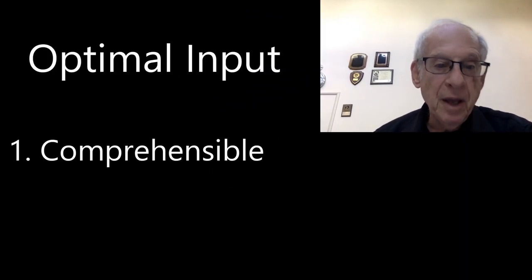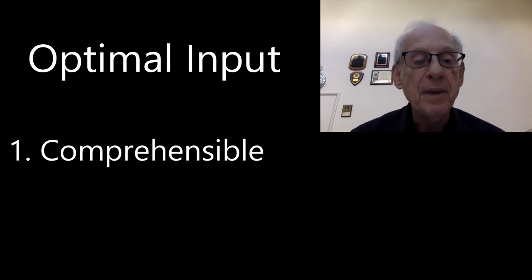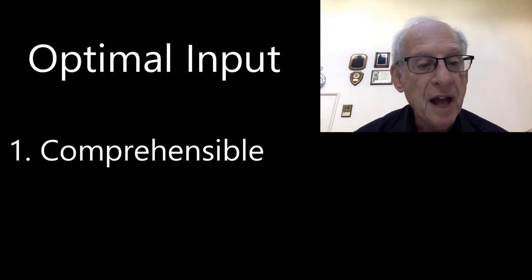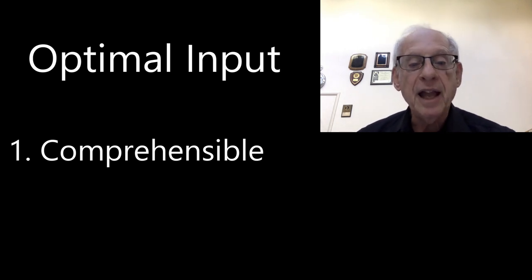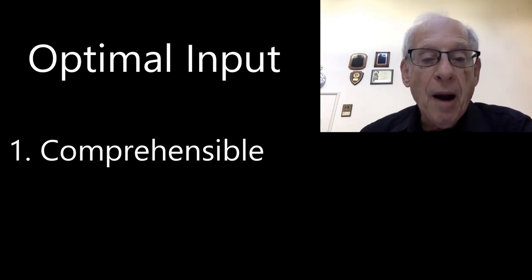A researcher named Dr. Steven Krashen has helped many people understand this idea. Here are some things he has to say. We've concluded that optimal input has these four characteristics. Number one, of course, it's comprehensible. This doesn't mean every detail is comprehensible. Input can be comprehensible even if there's a little noise in the input — some incomprehensible pieces — including unknown vocabulary and grammar rules that have not yet been acquired but are not important for comprehension.